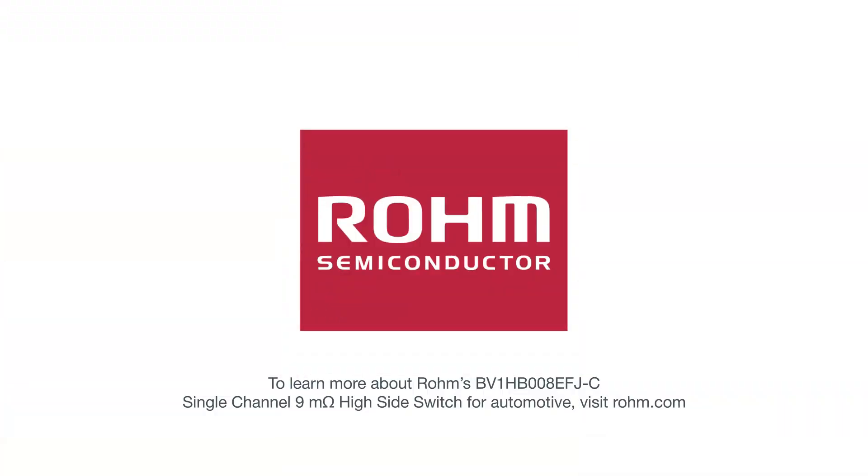To learn more about Rohm's BV1HB008EFJC single-channel 9 milli-ohm high-side switch for automotive, visit Rohm.com.